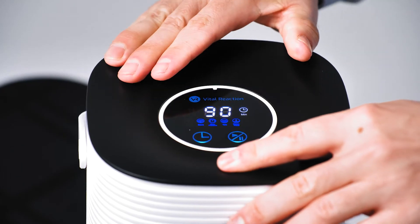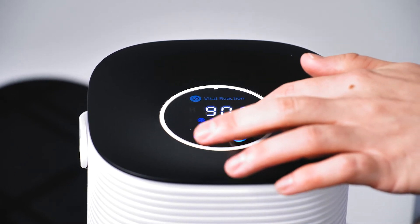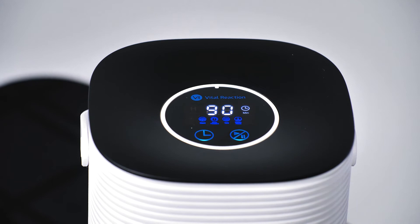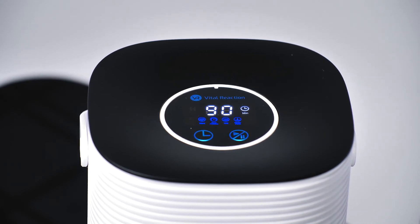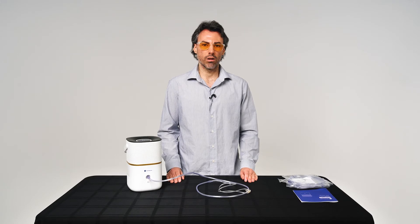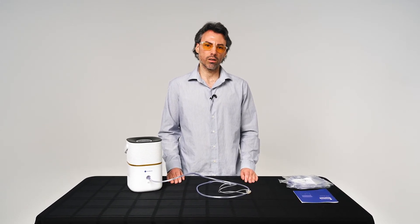To turn on the machine, first press the timer button to set your desired time. Keep pressing the button to cycle through the different times. Then press and hold the start button to turn the inhaler on. Once the time hits zero, the inhaler will automatically shut off.